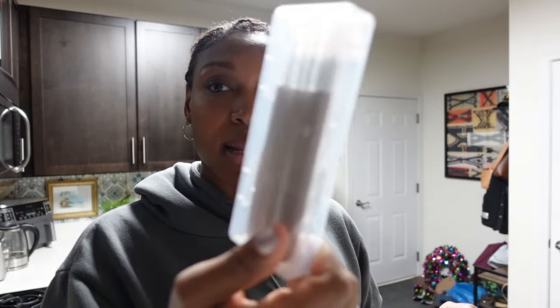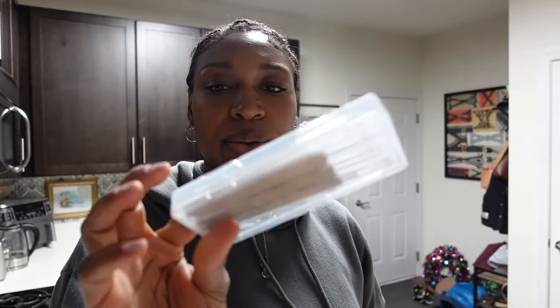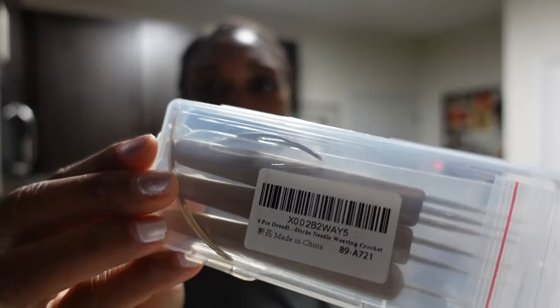I got a lock kit — crochet needles and a lock tool for re-tightenings. I don't think I'm going back to my loctician anytime soon; I'm going to do things on my own time. I'm very particular about my hair, and if anybody's going to mess it up, it's going to be me. Oh — did I tell you I went to Pilates last night?